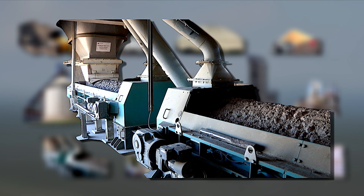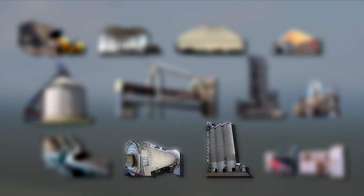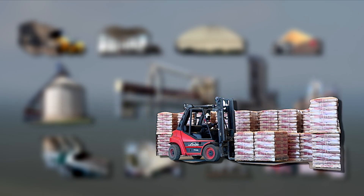Additives such as gypsum and limestone are added to the clinker before being milled in the cement mills to the final cement product. The cement powder is stored in the cement silos. From here the final stage is the bagging or bulk dispatch of the cement.